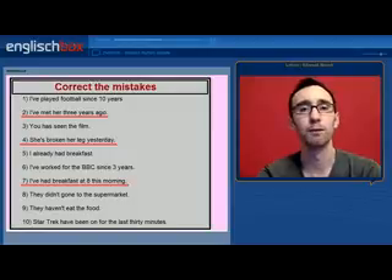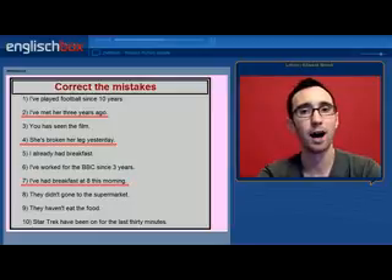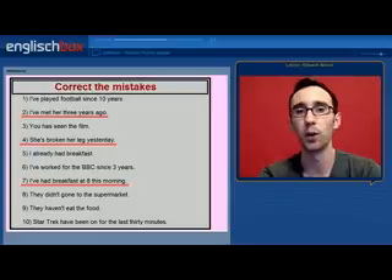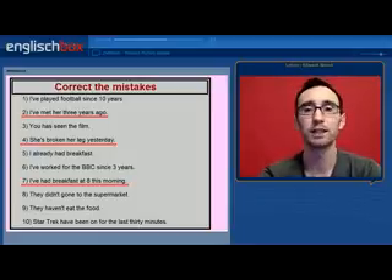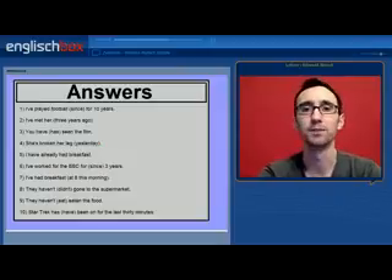Now we have a couple of exercises. There are 10 sentences and in each sentence there is one mistake — where is the mistake? I have underlined three of the sentences for a very special reason: they all have the same mistake in them. I have met her three years ago. She has broken her leg yesterday. I have had breakfast at 8 this morning. These are all incorrect, but why?